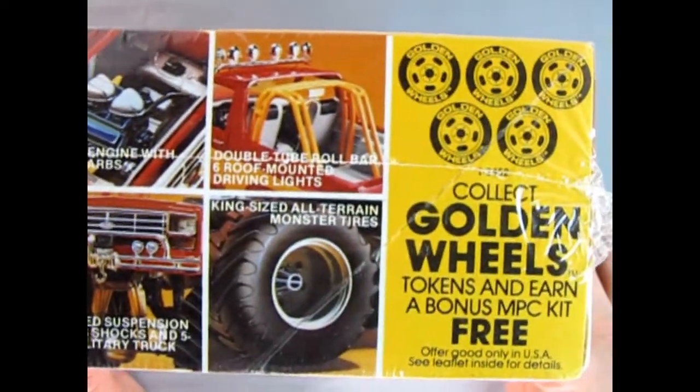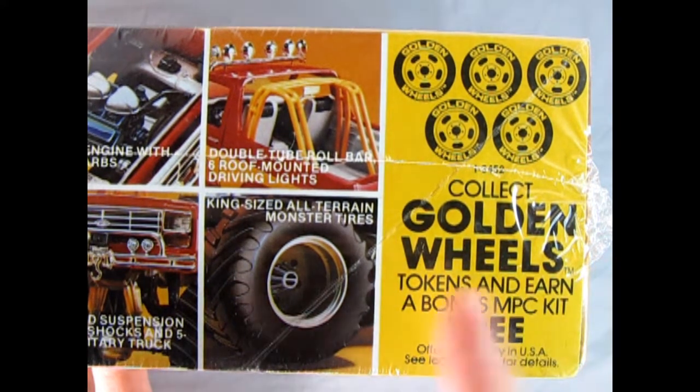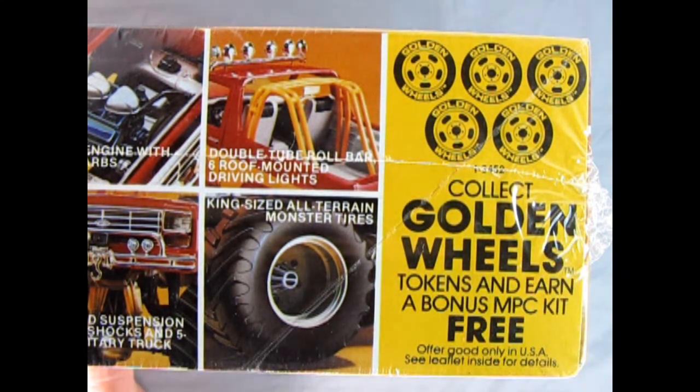Again, we see the Golden Opportunity here. Collect Golden Whale tokens and earn a bonus MPC kit free. Now this is no longer valid because this was from 1984, so let's take a look at the other side of the box.